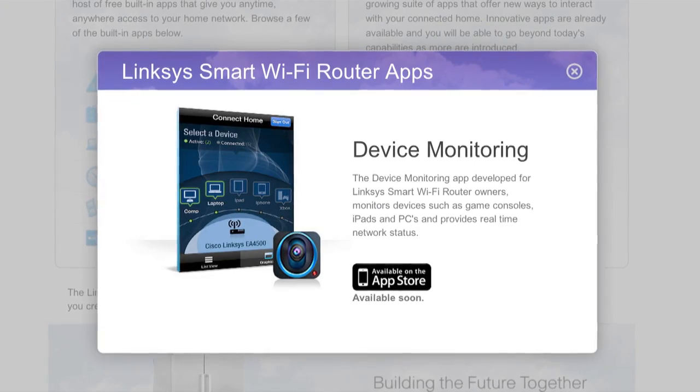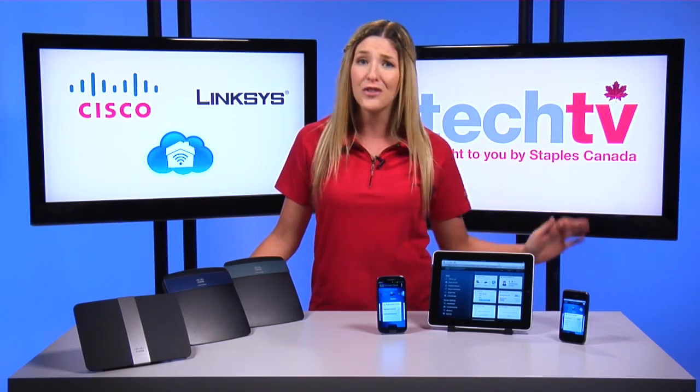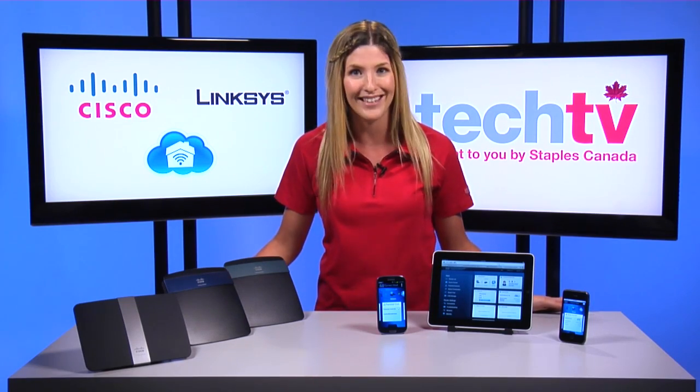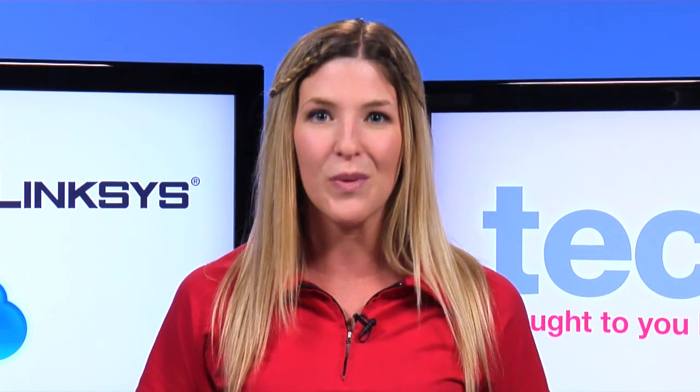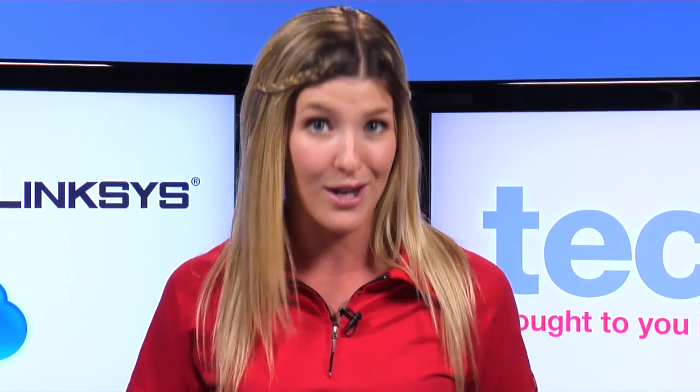The Device Monitoring app watches your connected devices and gives you real-time status updates. This is perfect for parents concerned with monitoring how much time their children spend playing online games. Get notifications when your children go online with their game console, or see how long they've already been online.